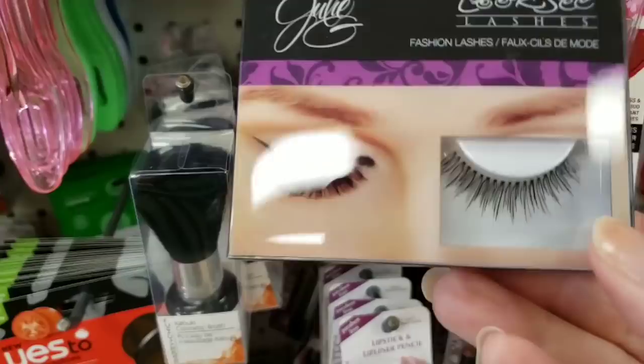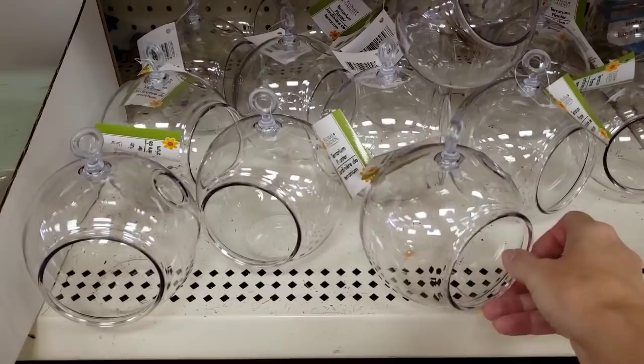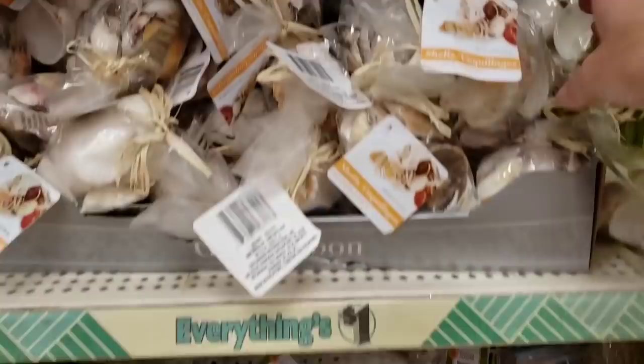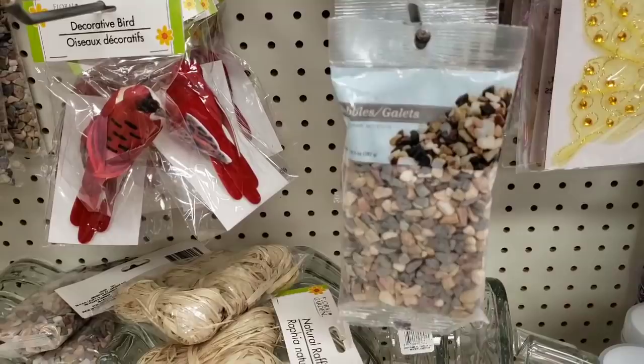They have number 109 in these eyelashes — so obviously different stores are getting different numbers. They have a ton of these — I remember I bought so many of these when they first came out. Bag of shells. There are those pebbles again — I love these, they're so cute, love the colors.